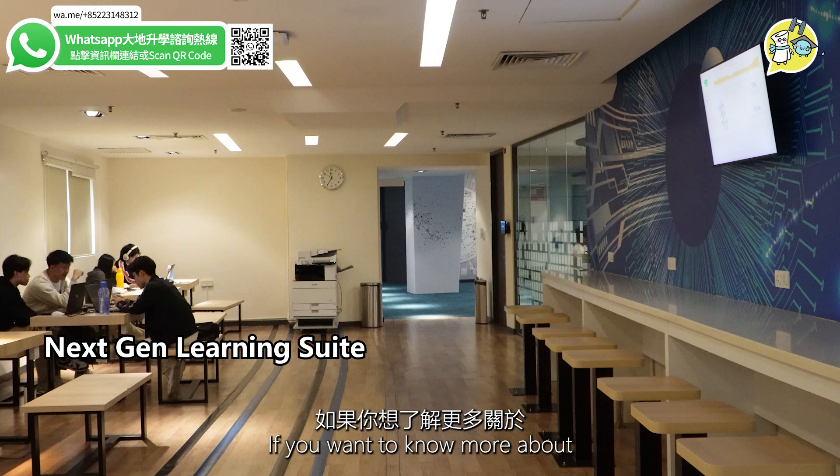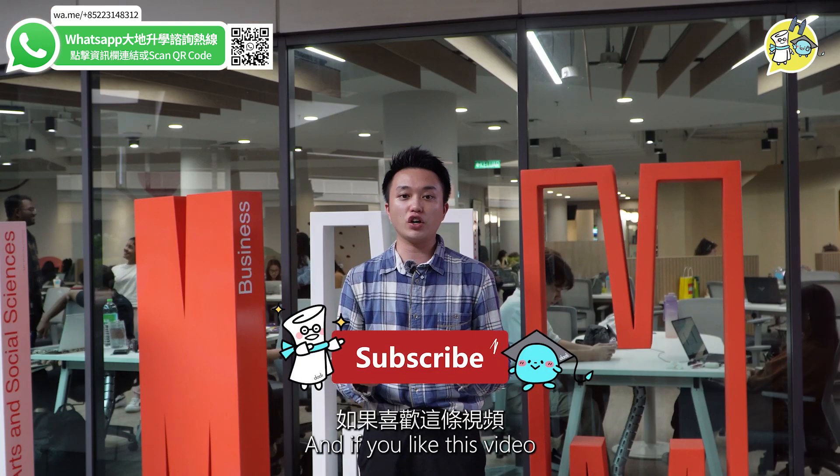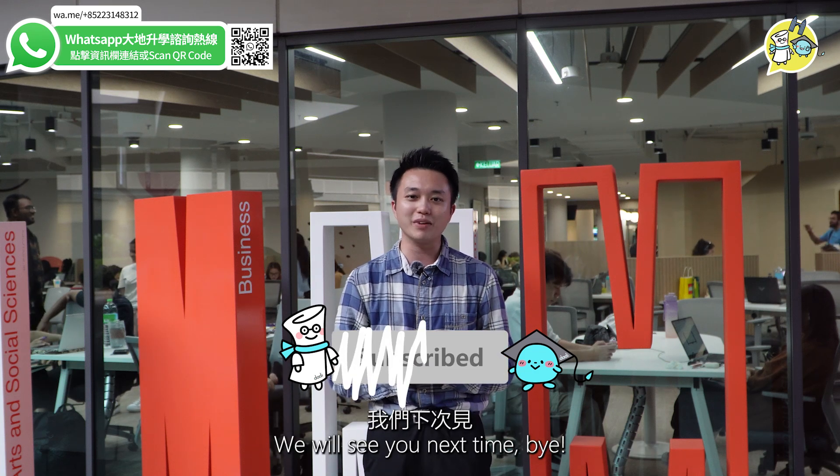If you want to learn more about Monash University Malaysia campus, please contact our office at Daddy OSSC. And if you liked this video, please comment, like, and subscribe to our channel. We will see you next time. Bye!